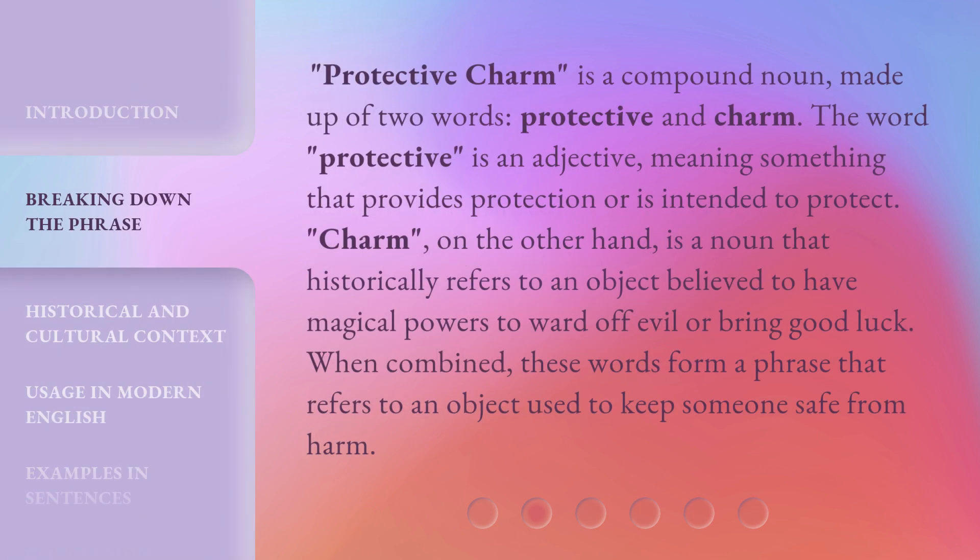Protective charm is a compound noun made up of two words: protective and charm. The word 'protective' is an adjective meaning something that provides protection or is intended to protect. 'Charm,' on the other hand, is a noun that historically refers to an object believed to have magical powers to ward off evil or bring good luck. When combined, these words form a phrase that refers to an object used to keep someone safe from harm.